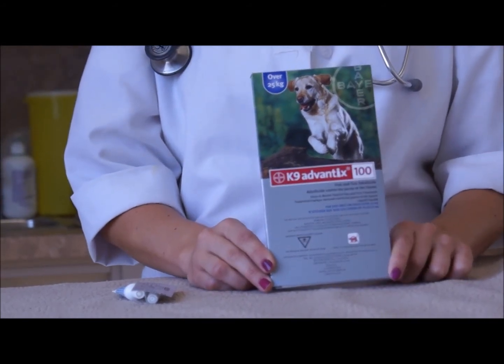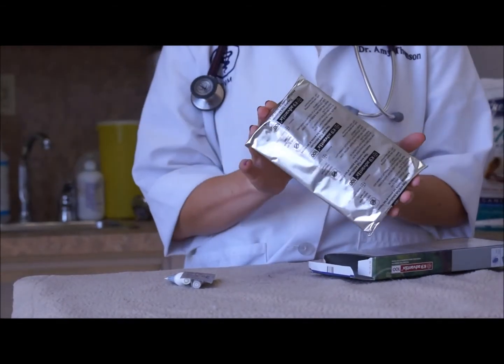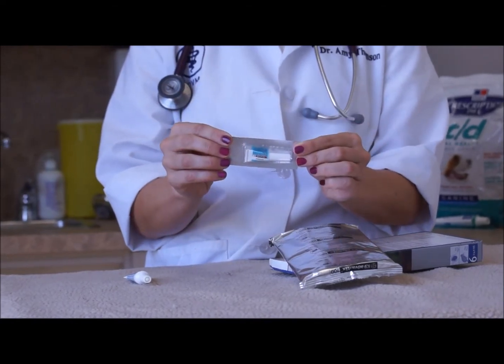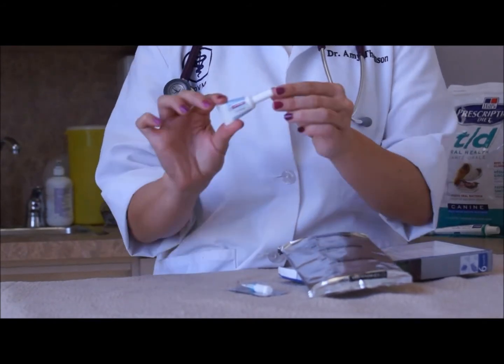It's going to come in a package similar to this. When you remove the foil packaging, there are going to be six individual doses in there. The individual doses look much like this in a foil package. You want to pop the individual vial out — it's going to come out like this.